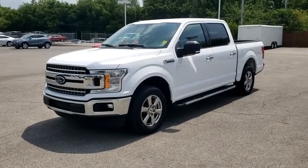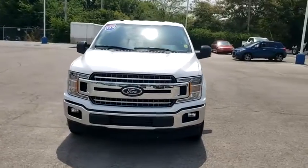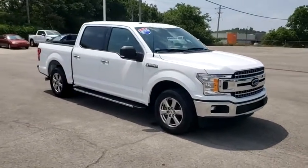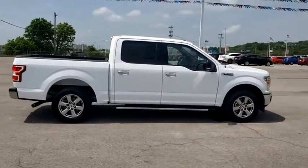Make a great choice today with the 2018 Ford F-150. A Ford F-150 knows how to handle any situation. It's built to follow orders — no whining. This vehicle has less than 30,000 miles.